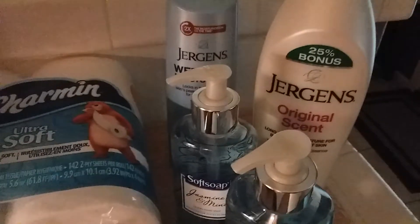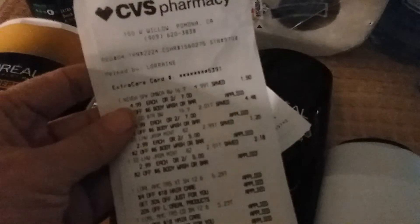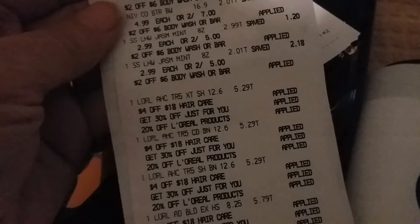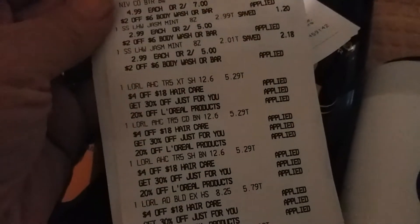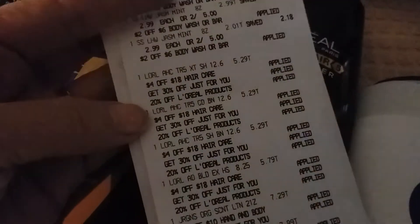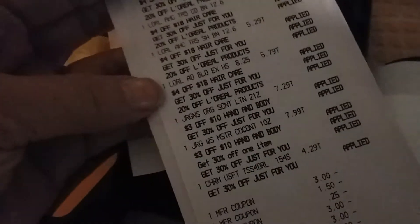Oh my gosh, it was so good today. Look at how crazy — like Nini was saying, look at how all of these coupons just came off beautifully: $4 off $18, 30% off, 20% off. It was just so good.